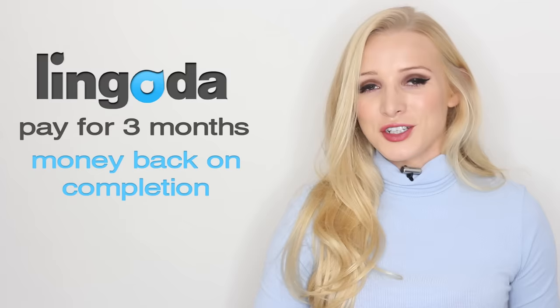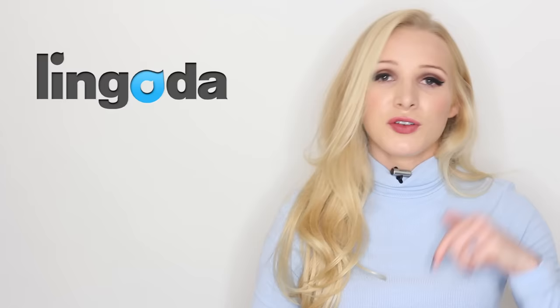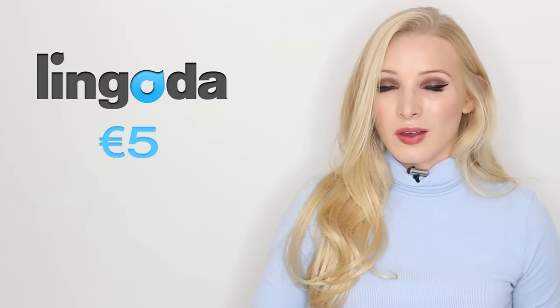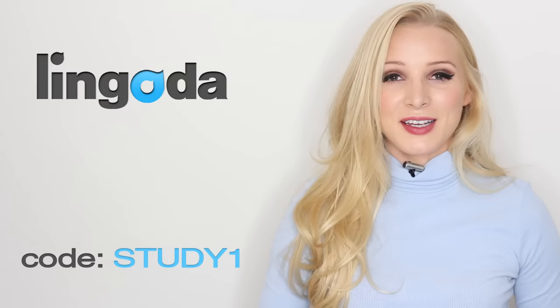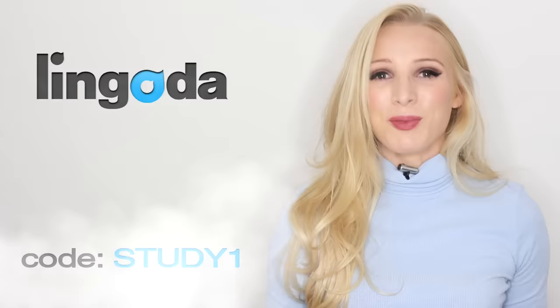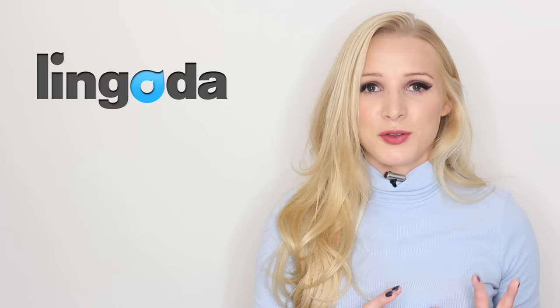If you'd like to know more about the marathon, head to my announcement video where I've covered all the details, or you can head straight to the registration link in the description. Lingoda charges a 5 euro entry fee, but you can get a 4 euro 50 discount and only pay 50 cents if you use my code STUDY1. Not only will your language skills skyrocket, but you'll also get up to 800 euros back into your account. That's a really great motivation to commit to those three months and achieve your language goals. Use my code STUDY1 for that discount.